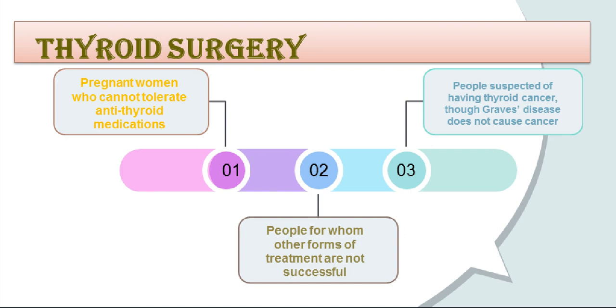The parathyroid glands can be damaged because they are located very close to the thyroid. These glands help control calcium and phosphorus levels in the body. Damage to the laryngeal nerve, also located close to the thyroid, can lead to voice changes or breathing problems. However, when surgery is performed by an experienced surgeon, less than 1% of patients have permanent complications.